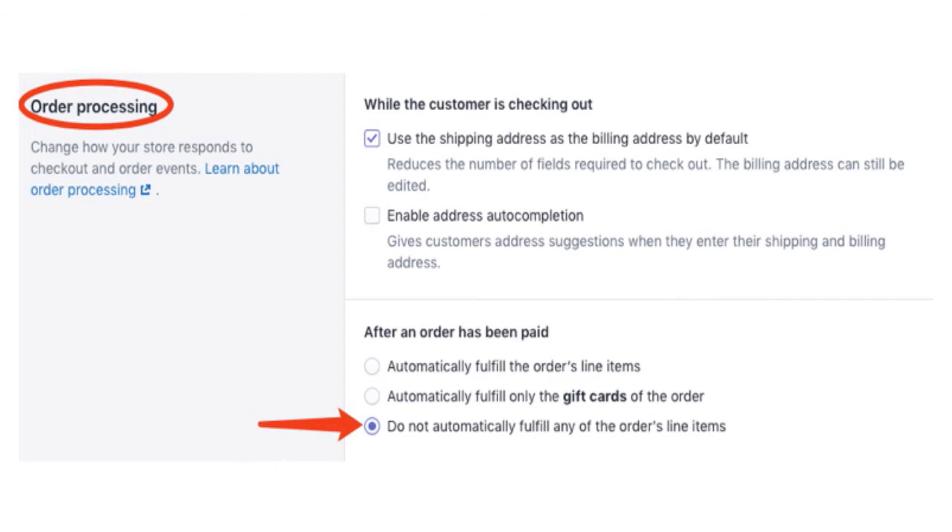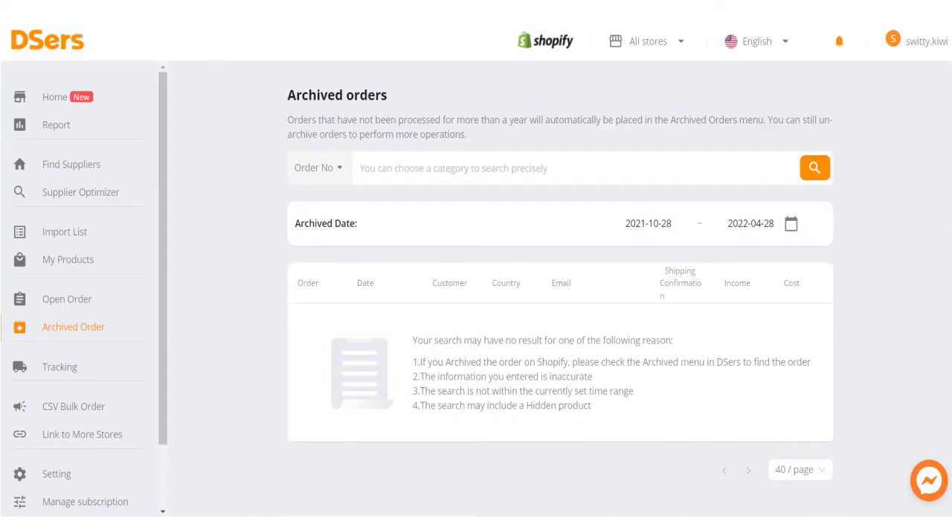Archived orders are orders that have not been processed for more than a year — those will be automatically placed in the Archived Orders menu. You can still unarchive orders to perform more operations. Everything is possible; the tool is really flexible. Your search may have no results for one of the following reasons: you archived the order on Shopify, the information you entered is inaccurate, the search is outside the current time range, or the search may include a hidden product. It's all about managing your accounts, navigating archived orders, finding open orders, and finding your products.